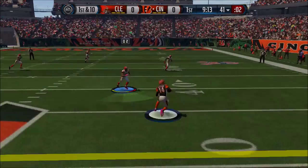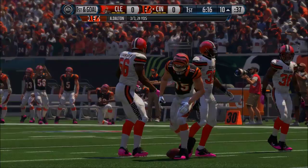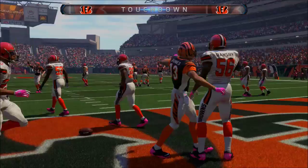Not a good start for the Browns defense. A few plays later, second and three, Dalton hits Chris Hogan. First and goal from the 10, Dalton drops back and hits Chris Hogan again. 7-0 Bengals.